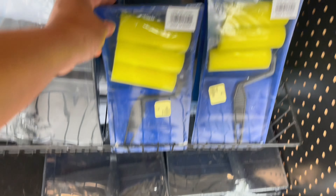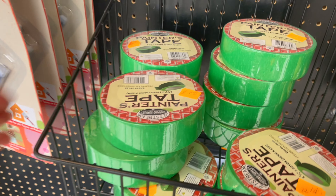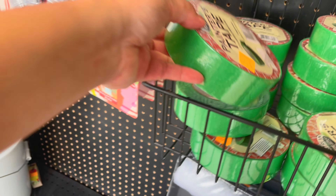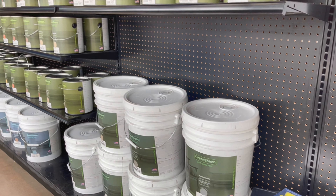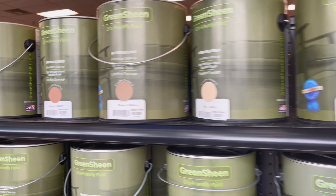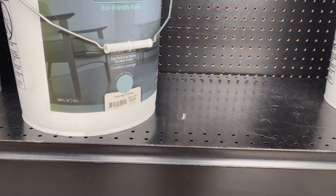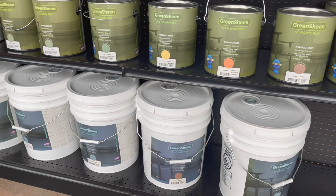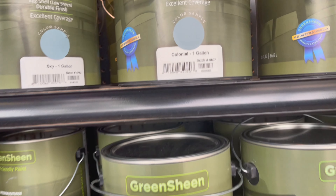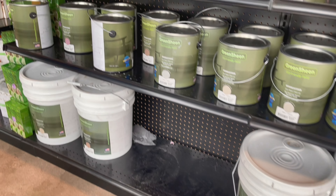Our first stop is Goodwill. I went down the first aisle and was surprised to see a whole bunch of paint and paint materials, such as painter's tape, brushes, and rollers. I've been to this Goodwill several times and not once did they ever carry any paint — interior as well as exterior. The paint brand is called Green Sheen, which I've seen at Habitat for Humanity's thrift store but never at Goodwill, so I was really surprised.